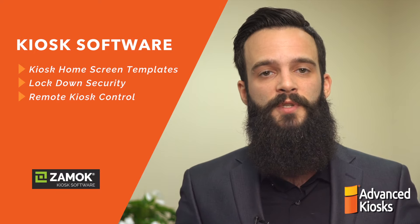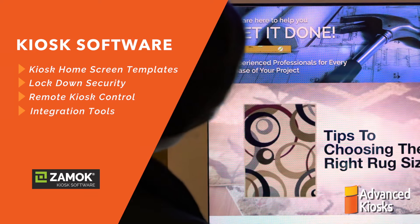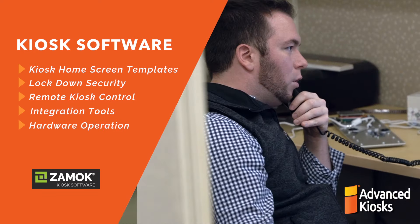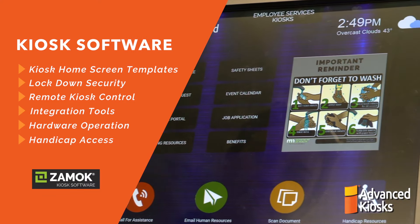Administrative tools to manage and monitor all your kiosks remotely, tools to integrate with your existing systems, support to operate hardware peripherals, and handicap access tools.